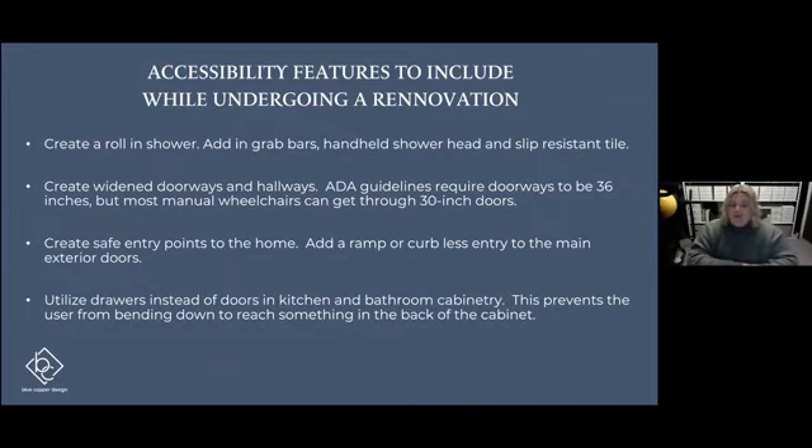We want to be able to get in and out of our home safely, so adding ramps or curbless entries — even to the front door, the patio door, or the garage door — are really great options. There are portable ramps and there are also permanent ramps that can be built with concrete by a contractor who knows what they're doing.